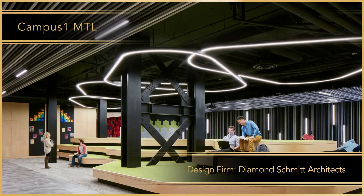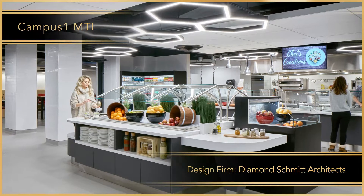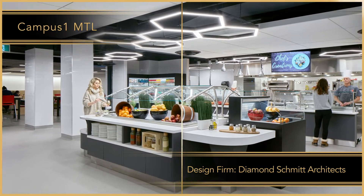The original street-side restaurant is now located at the rear to pull students from the entrance, lounges, and tower elevators, instigating social interaction.